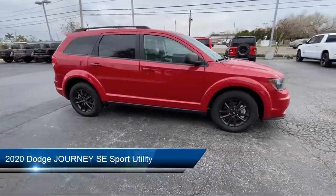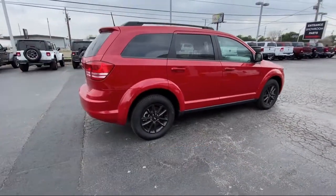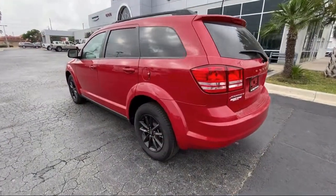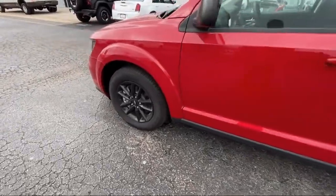It comes equipped with electronic stability control, Uconnect voice command with Bluetooth, rear air conditioning with heater, roof rack, steering wheel controls, Sirius satellite radio, and air conditioning with three-zone temperature control.